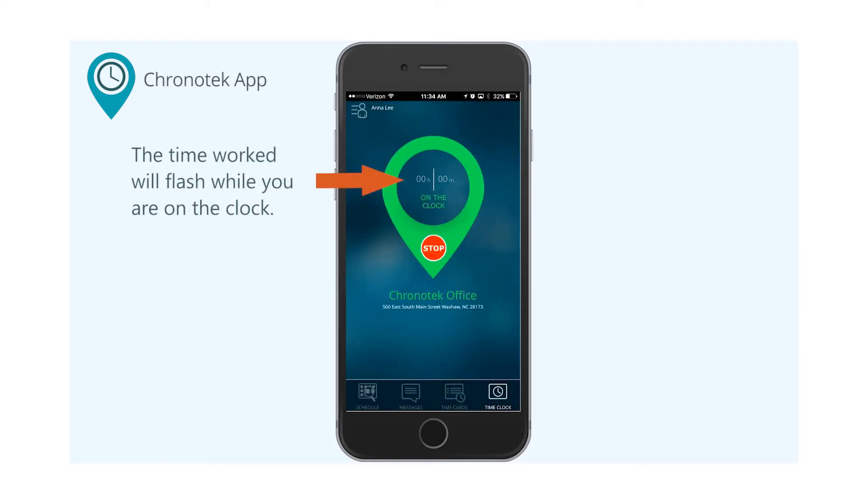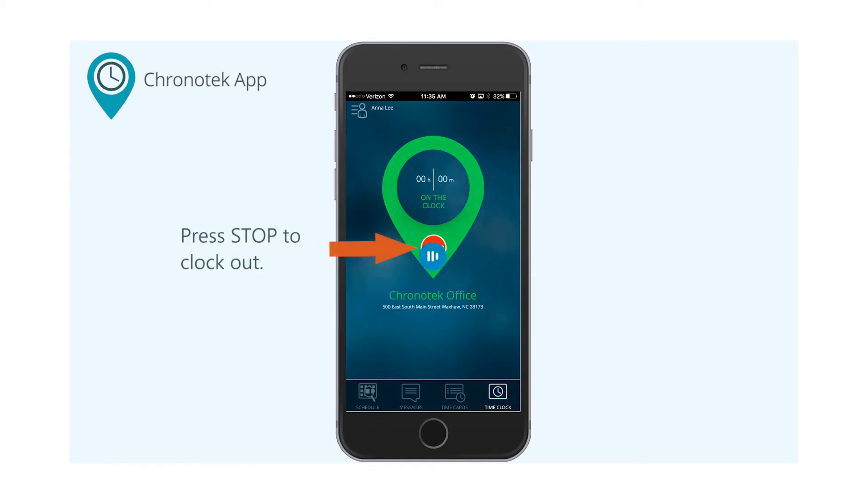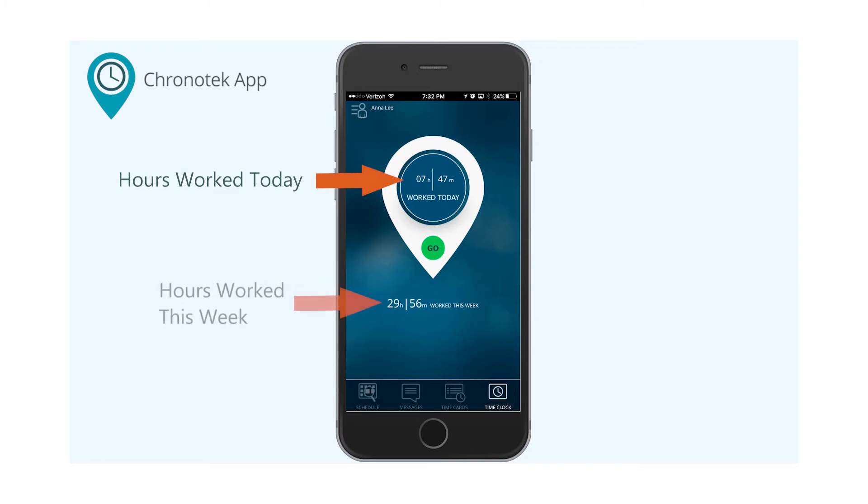Once you've clocked in, the time worked will flash while you're on the clock. This is an internal timer that was designed to save energy on your phone's battery. When you've completed your shift, press Stop to clock out. The system will report your hours worked for that shift, and it will show your total hours worked for the work week.